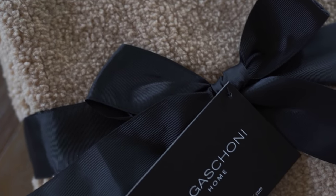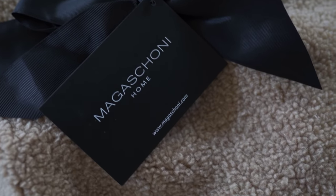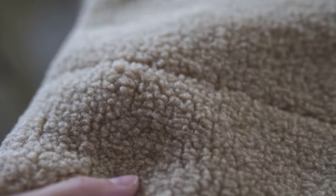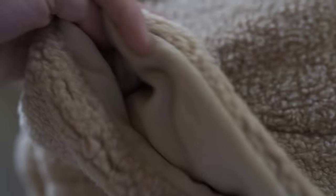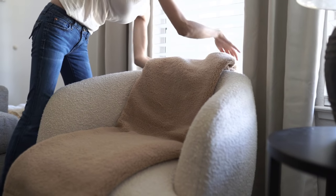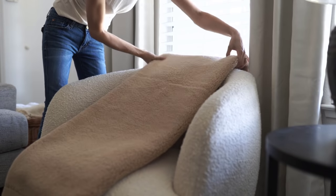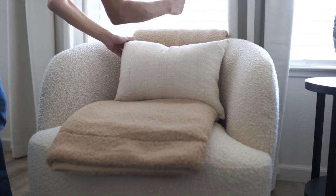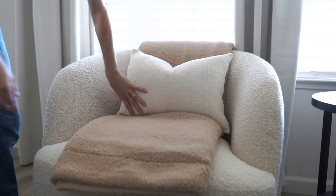I did find a new blanket this fall that I'm kind of obsessed with. I found this at Tuesday Morning — it's one of those teddy style blankets. I love this warmer brown tone, it's so comfy and cozy, and I love this texture. It's really, really pretty, especially for the fall season. I'm going to put this boucle style blanket on my new chair, and an added bonus is it kind of protects the chair from getting dirty. So that's always a plus.